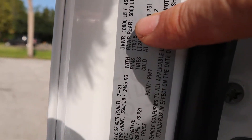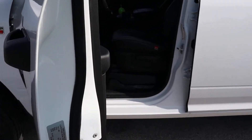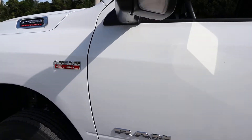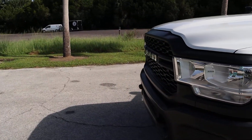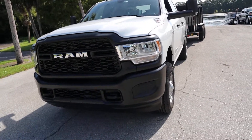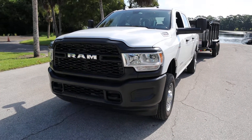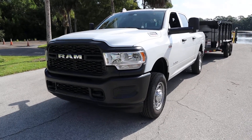My gross vehicle weight rating is 10,000 pounds. You take the gross vehicle weight rating and the payload, subtract the payload from the weight rating — that will give you your curb weight of the truck. 10,000 minus 3,200, so we'll call it 6,800 pounds as this truck sits. If you took the truck over the scale, roughly 6,200 pounds.